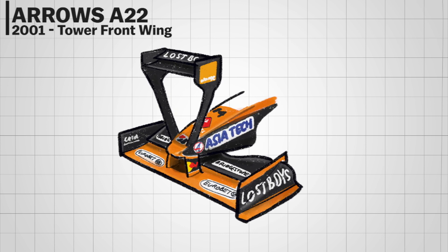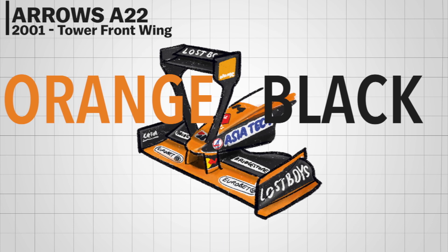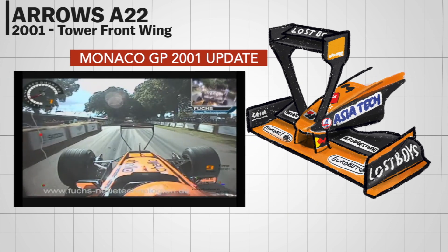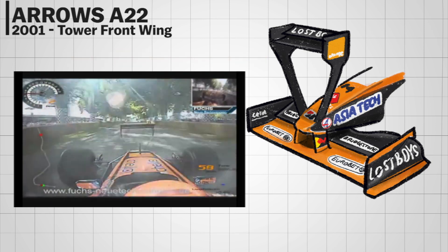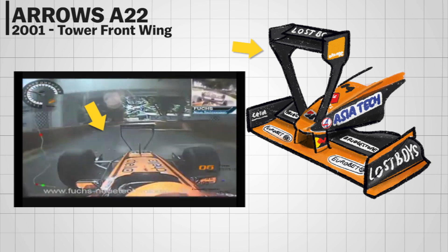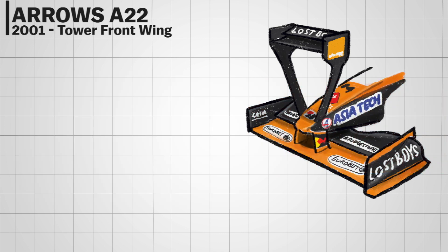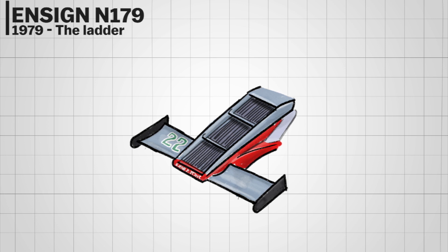The Arrows A22 had a nice livery with a bold orange and black color combination, but the look was somewhat ruined by an aerodynamic update brought in for the 2001 Monaco Grand Prix. Someone thought it'd be a great idea to attach a tall wing to the front wing right in the driver's eye line — and as expected, it was swiftly banned by the FIA.